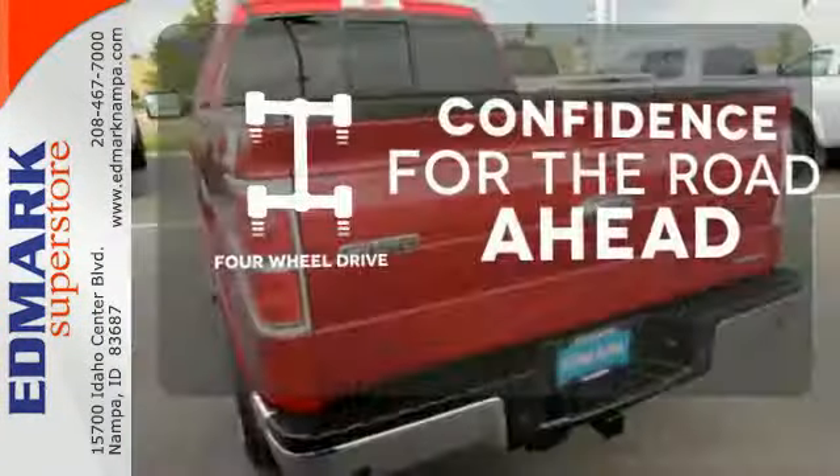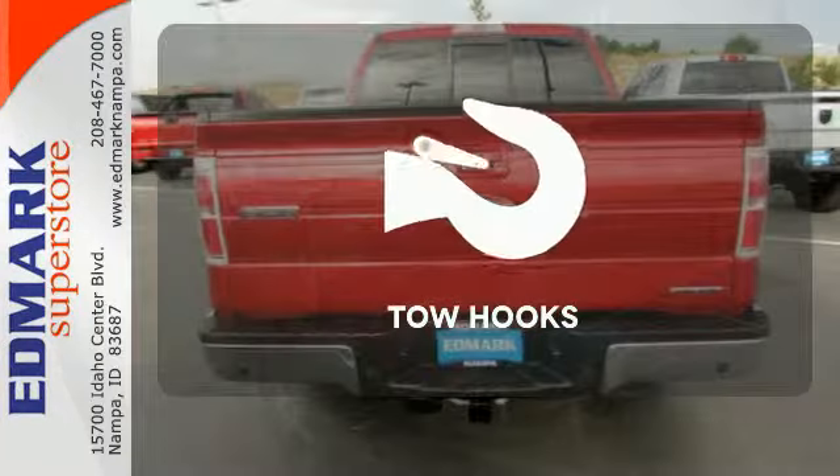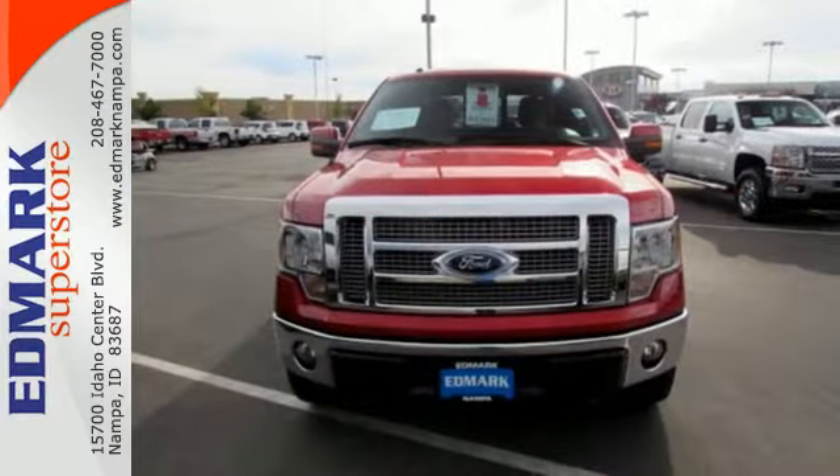You wouldn't be on the job site without all the right tools. Be prepared with 4-wheel drive. No job is too tough when you have tow hooks. Haul and protect your cargo in this pickup.